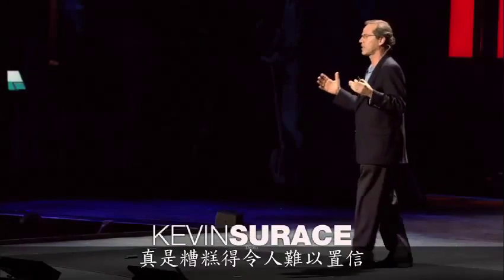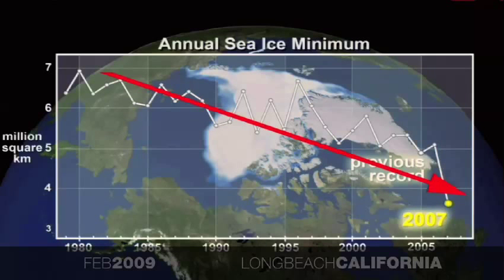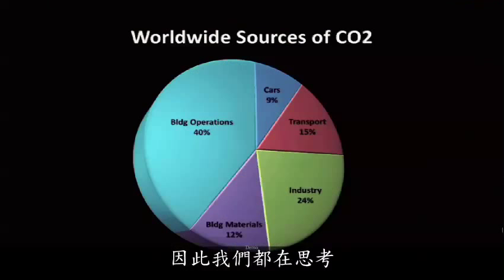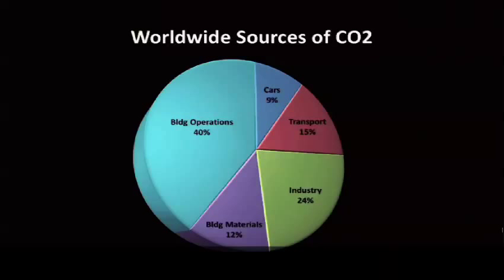What's happening to the climate? It is unbelievably bad. This is obviously that famous view now of the Arctic, which is likely to be gone at this point in the next three or four or five years. Very, very scary. So we all look at what we can do, and we look at the worldwide sources of CO2 — 52% are tied to buildings, only 9% passenger cars, interestingly enough.